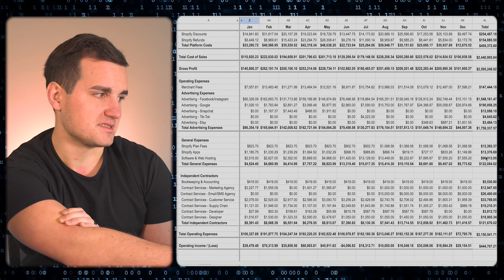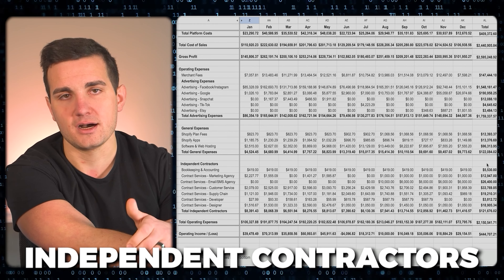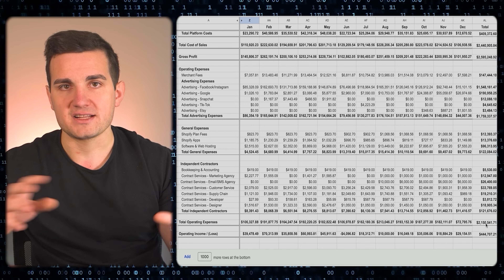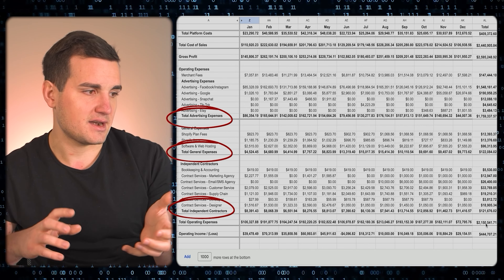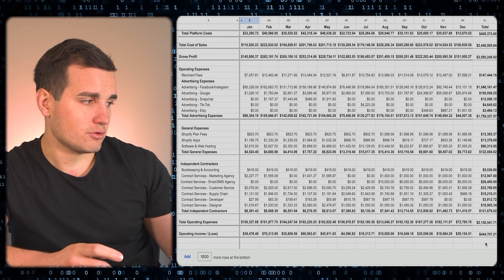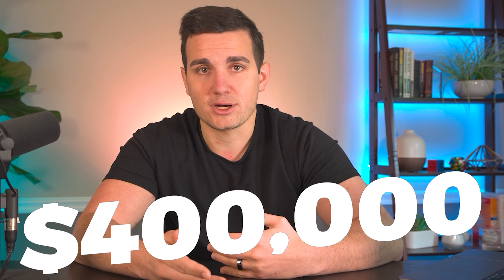The other big expenses were our general expenses — things like our Shopify plan, software fees, independent contractors such as our customer service agents, and all of the VAs managing the supply chain and product creation. Advertising costs, general expenses, and contractors netted out to about $2.1 million in total expenses. Deducting that from gross profit gives us a total remaining operating income of about $440,000, and around $400,000 was our take-home profit at the end of the day.